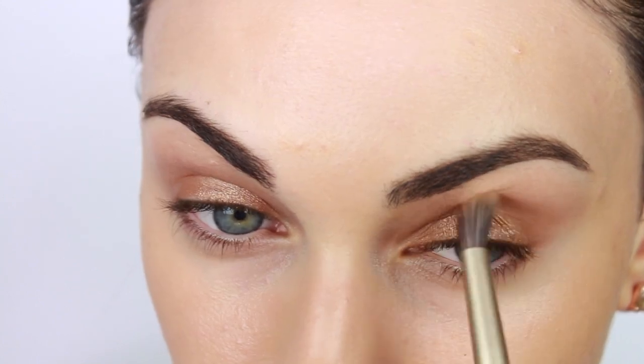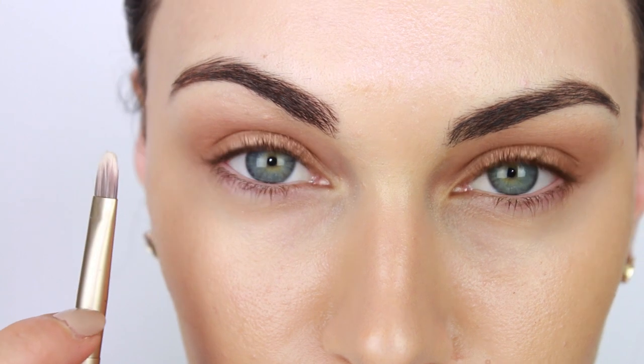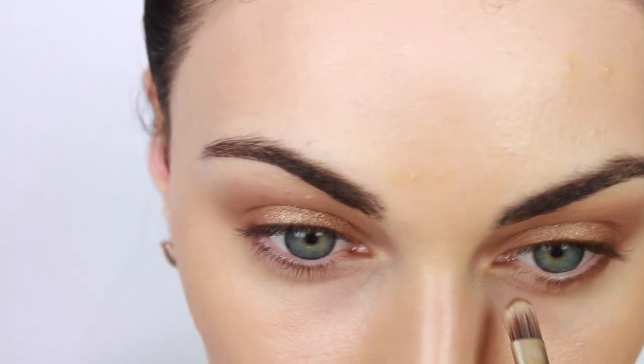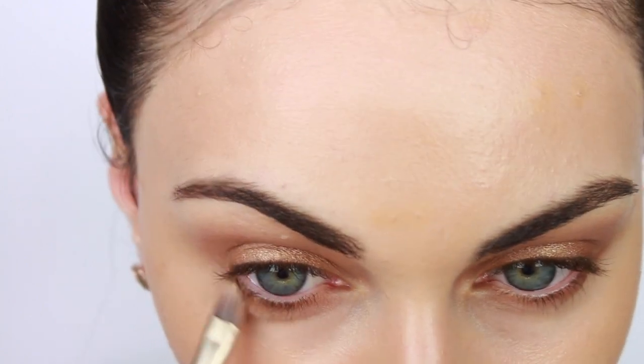For my lower lash line, I'm using the other end of the brush with that same Composed eyeshadow base — this is the brush that came with the Urban Decay Naked Basics 2 palette. Run this close to the base of your lashes, leaving your inner corners bare.